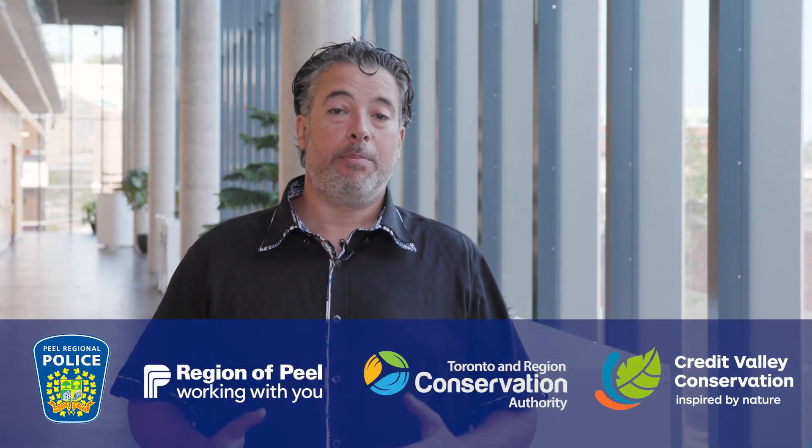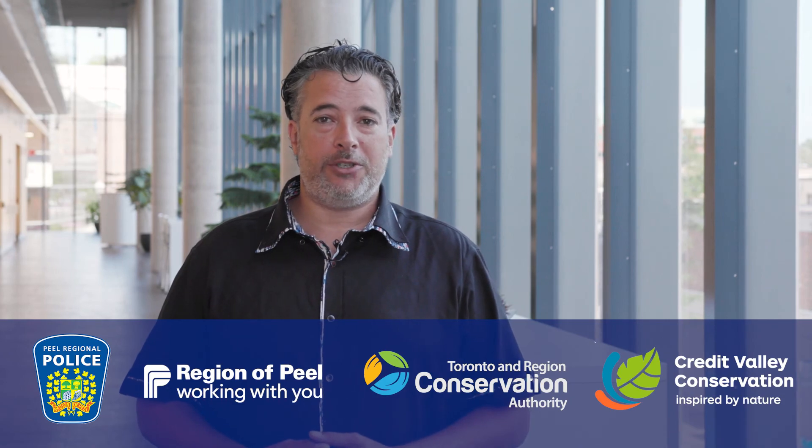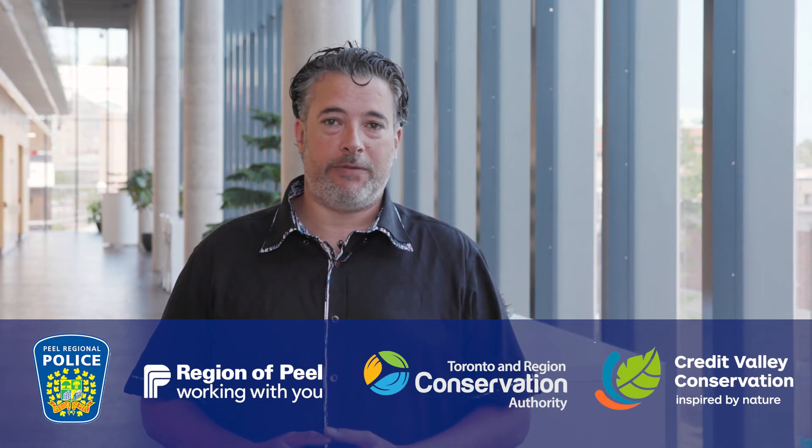Hello everyone, my name is Michael Pelesci, Regional Councillor, Wards 2 and 6 in the City of Brampton. The Nurturing Neighbourhoods Program also connects residents with resources, and I want to say thank you to our programme partners: Peel Regional Police, Region of Peel, Toronto Region Conservation Authority, and the Credit Valley Conservation Authority. Help us see your neighbourhood through your eyes by completing the neighbourhood survey. I hope this virtual tour has motivated you to become more engaged in your neighbourhood, and I look forward to seeing your comments.